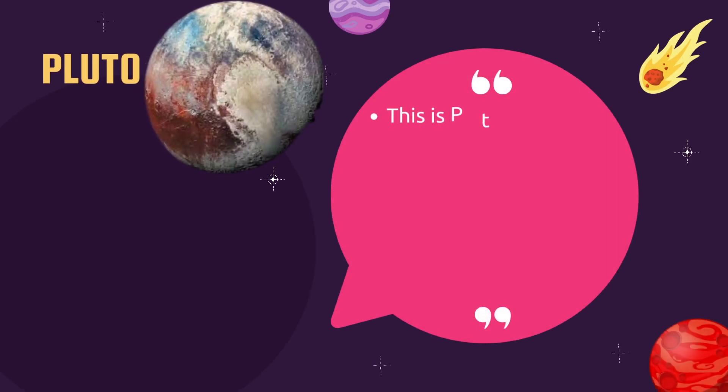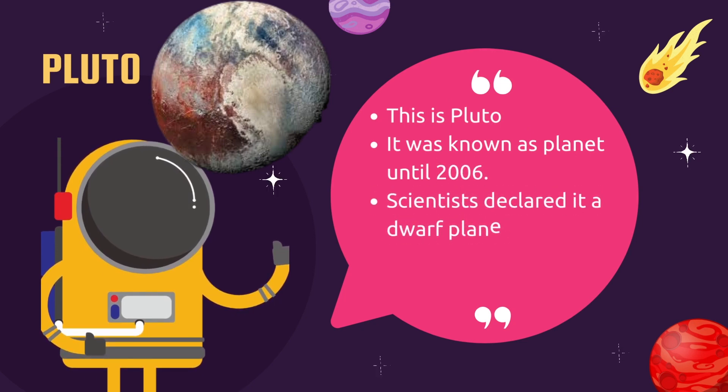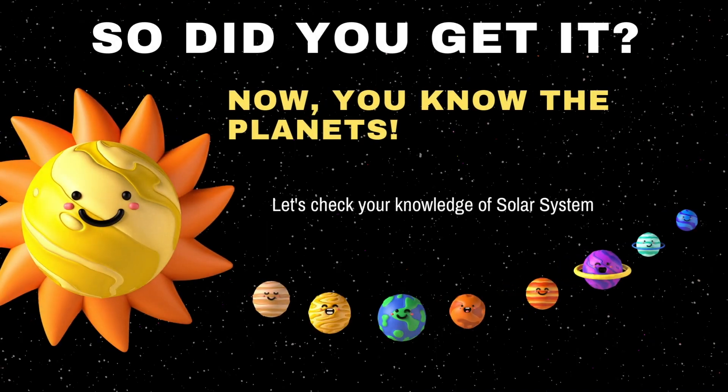This is Pluto. It was known as a planet until 2006. It was declared a dwarf planet in 2006. It is the largest dwarf planet.